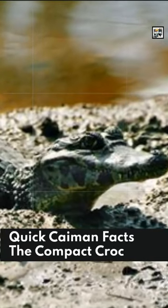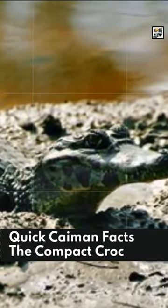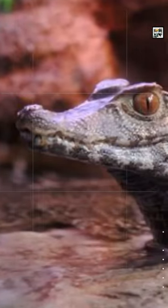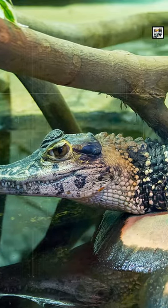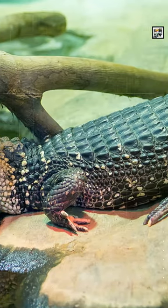Welcome to Animaladay, quick caiman facts — the compact croc. Caimans are six species of alligator-looking reptiles in the crocodilian order. There's a reason they look like alligators: it's because they share a family with them.